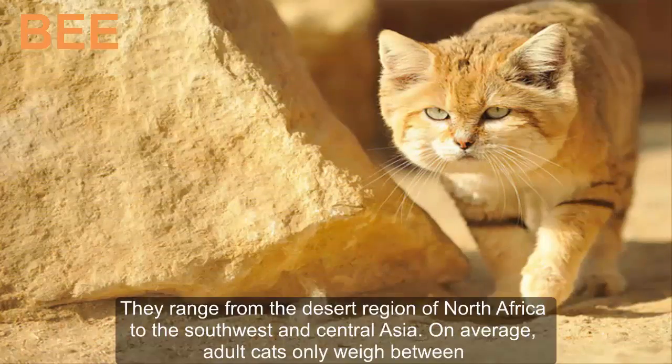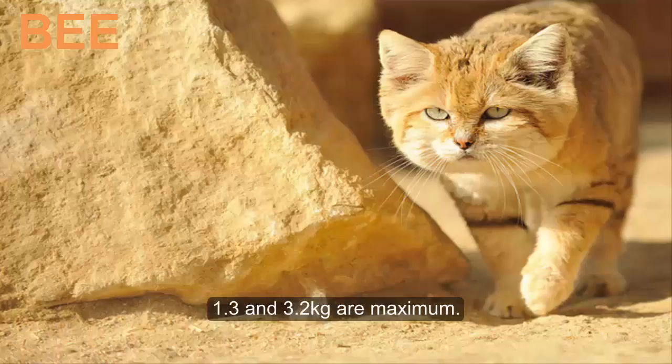They range from the desert regions of North Africa to Southwest and Central Asia. On average, adult cats only weigh between 1.3 and 3.2 kilograms.